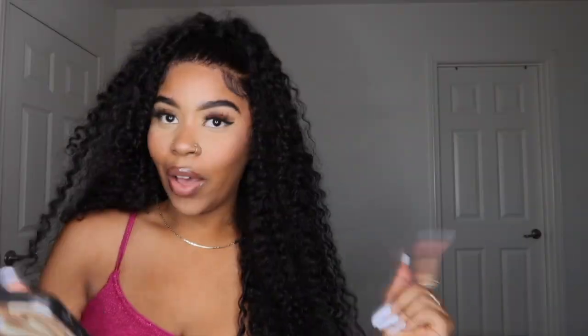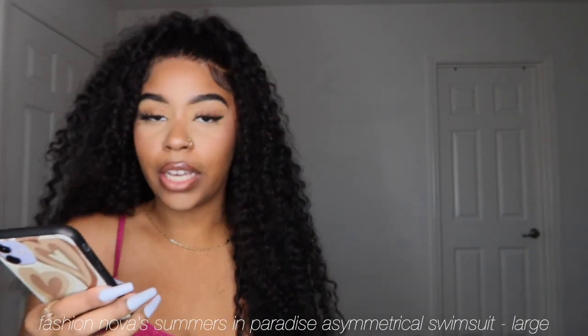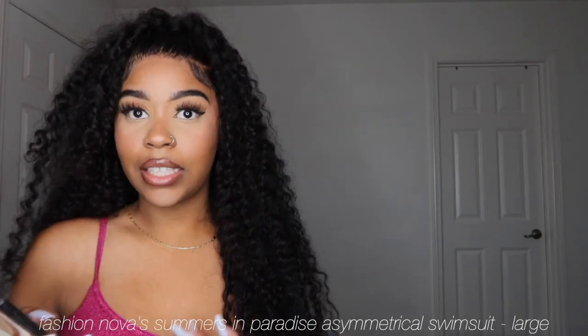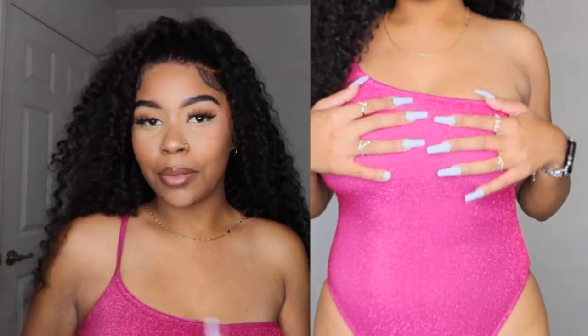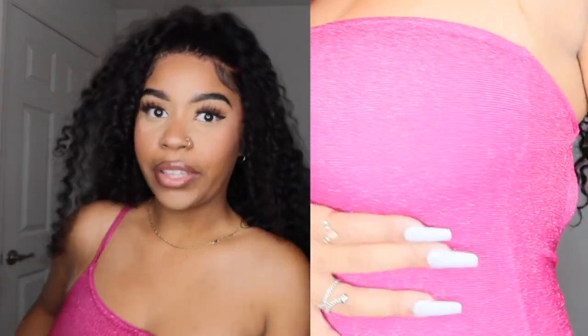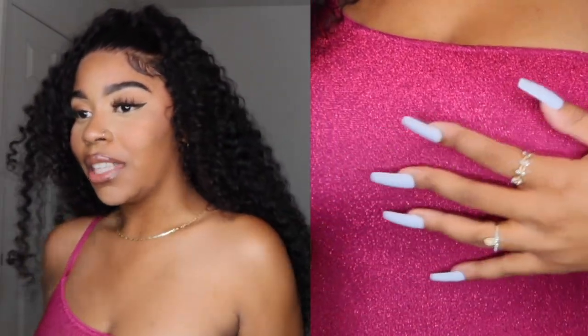This pink swimsuit I'm wearing is called the Summers in Paradise Asymmetrical Shine One Piece Swimsuit in the color magenta. I got this in a size large; it was $23.99. I wanted to try something different, and I'll be out there on my birthday so I was like, maybe this will be cute. It's asymmetrical — only one strap on this side — and it has a little small cutout in the back. Really cute.